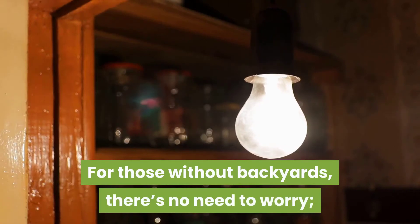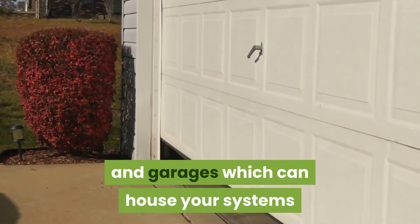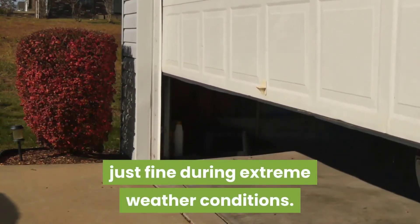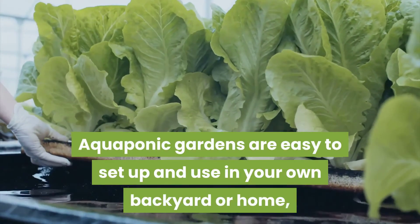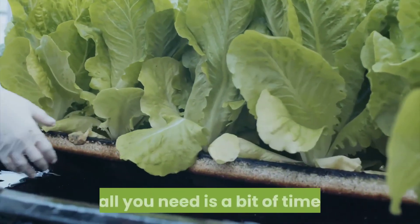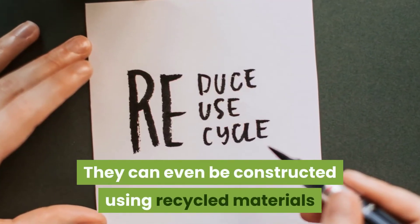For those without backyards, there's no need to worry — you can still use options like basements and garages, which can house your systems just fine during extreme weather conditions. Aquaponic gardens are easy to set up and use in your own backyard or home. All you need is a bit of time, and they can even be constructed using recycled materials like old bathtubs and commercial containers.